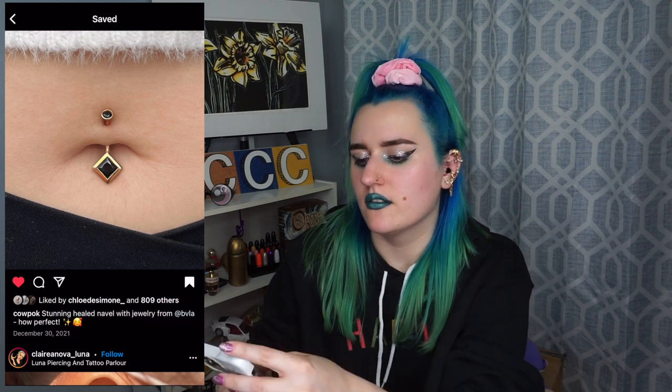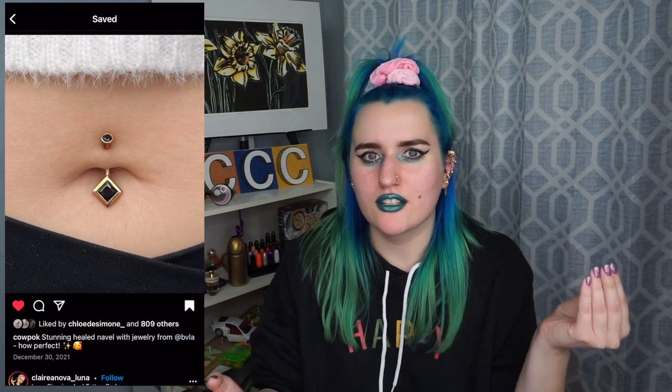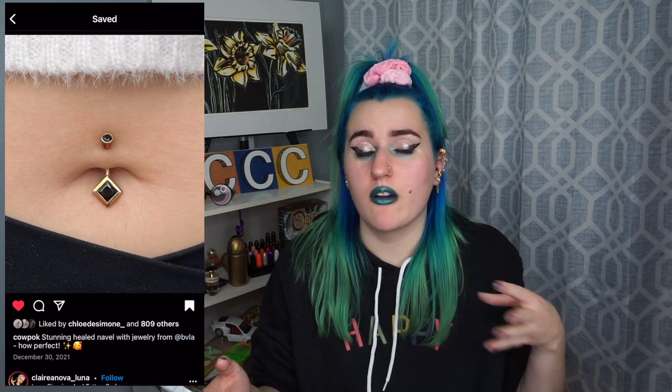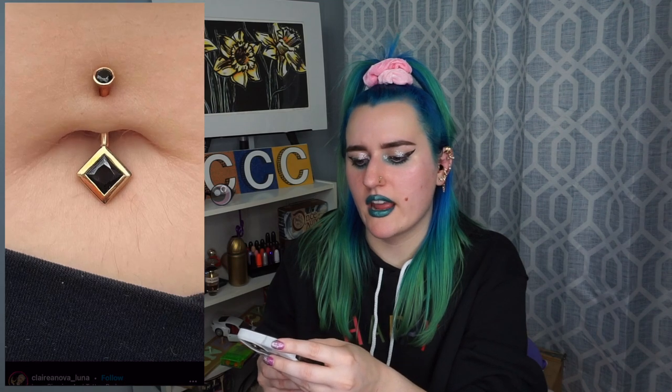Stunning healed navel. The jewelry — we love the jewelry. And the shape of this belly button is so cool. I love how the square is hanging kind of outside of the belly button. Even though the bar is a little bit long, I could not wear this because I would snag it on something with all the extra length, but it just looks so good. To see that healed hole is so satisfying. I feel like of all the piercings you see, navel piercings healed the most because half the time people have them taken out and they still have the hole.